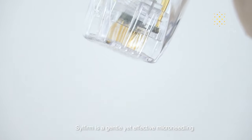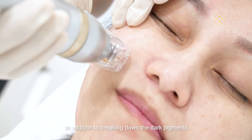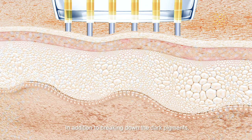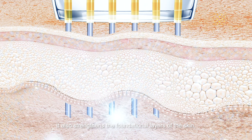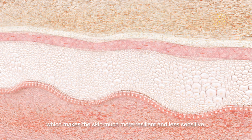Silfirm is a gentle yet effective microneedling treatment for melasma with minimal downtime. In addition to breaking down the dark pigments, it also strengthens the foundational layers of the skin, which makes the skin much more resilient and less sensitive.